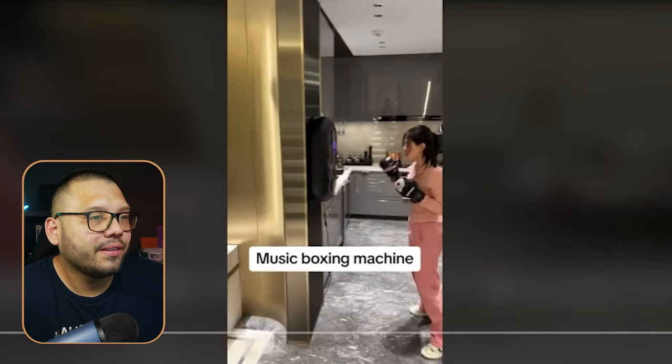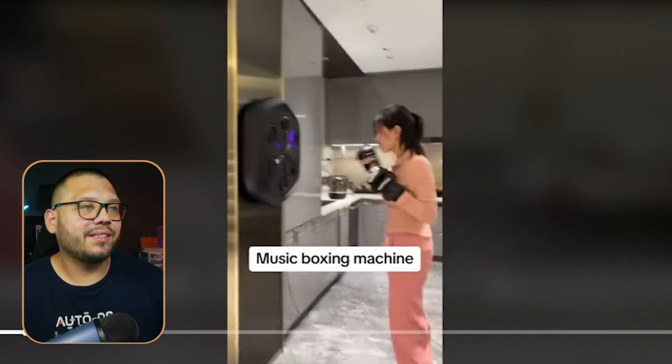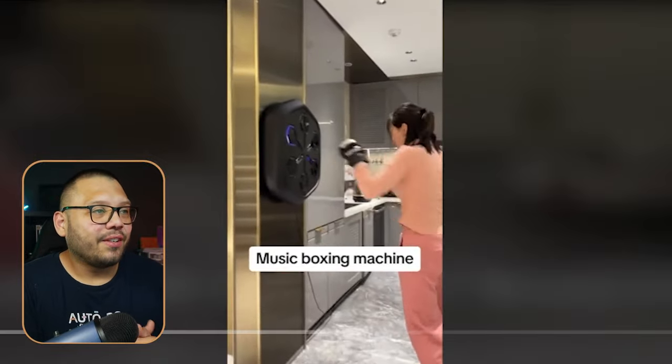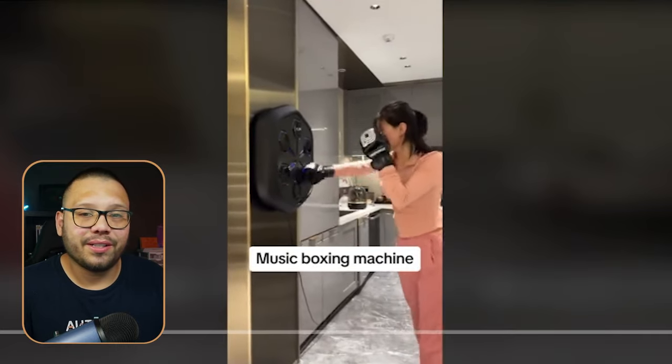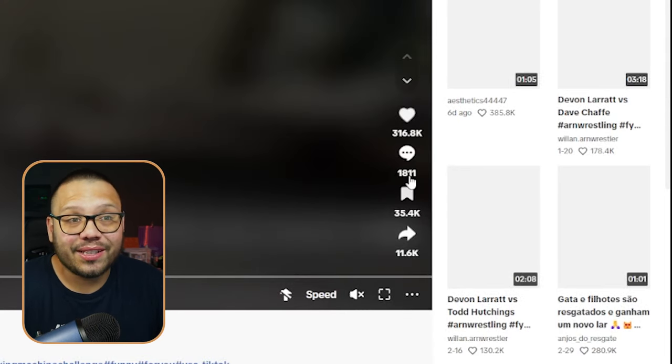Let's take a quick look at the TikTok ad. It's really just a lady letting loose in the middle of her kitchen. This video has a massive amount of engagement — over 316,000 likes, 1,811 comments, and over 35,000 saves. So this has very good traction. Being able to mimic a video like this, maybe in the same style or a little bit different, would be able to get you some traction to get people to your website.